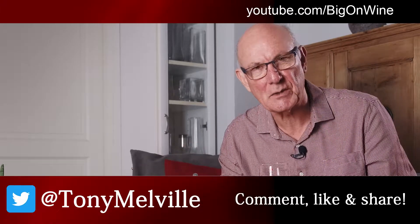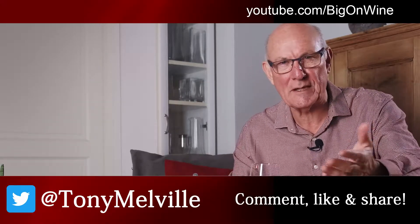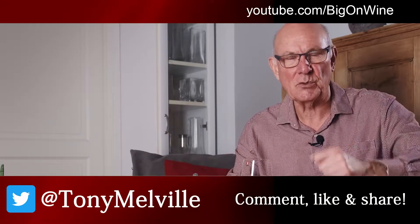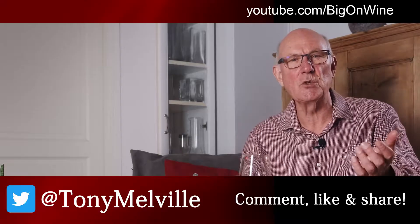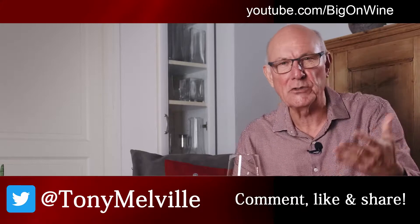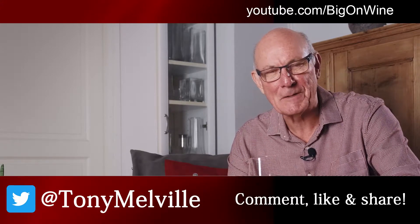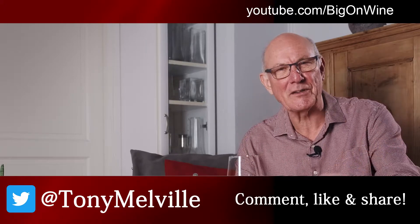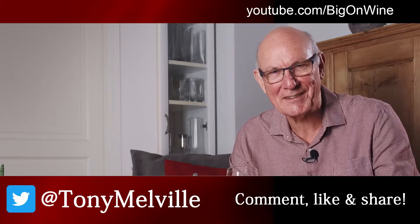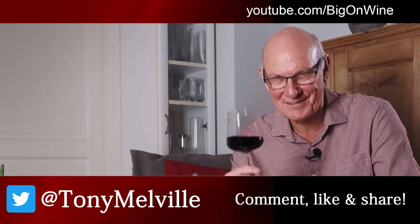If you've enjoyed what you've seen and heard, please do feel free to give us a big thumbs up — give us a like, we do enjoy getting those. Drop a comment down below if you feel that way inclined, share the video around, and if you haven't already subscribed to the channel, please do consider doing so. Hit that little bell icon and you'll be informed as soon as every new video is uploaded. I'll be back again next week with another great wine of the week for you. Until we meet again, this is Tony Melville signing off and saying: take care out there, be good to each other, enjoy your wines — and cheers.